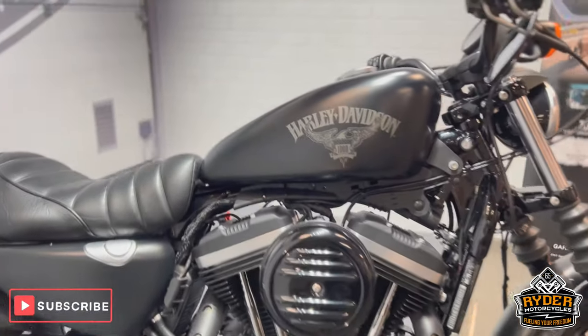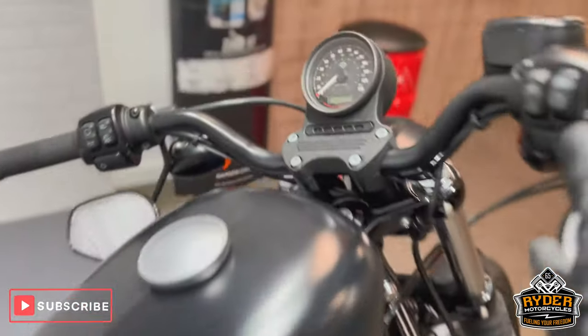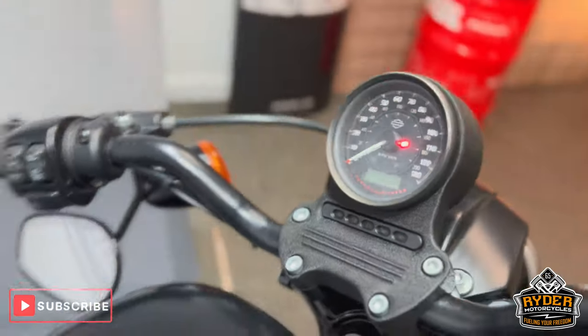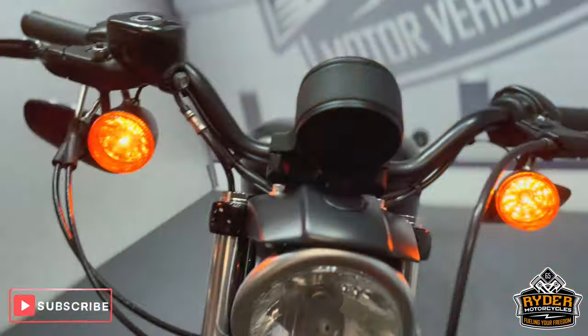Today we've got this really nice Harley Davidson A8-83. It's a 16 plane. Really nice double mileage of 8,953. This is the final walk-out video of the bike, just to show you anything we've come across in the valeting or any extras that's on the bike.